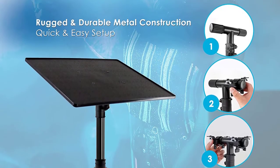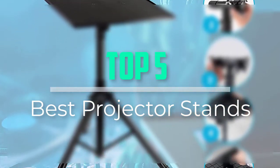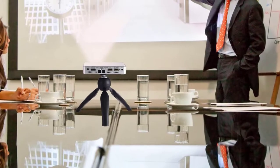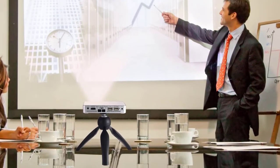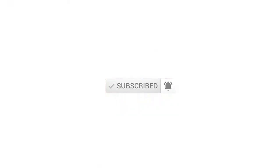Hello everyone, welcome back to our new video. In this video I will give you more information about the top five best projector stands available on the market. I try to make considerations based on popularity, quality, price, durability, user opinion, and more. If you need more information about these products, please check the link in the description section below. Don't forget to subscribe to this channel for future videos.